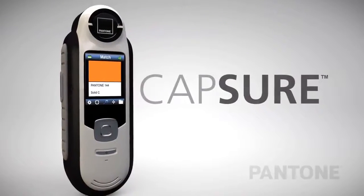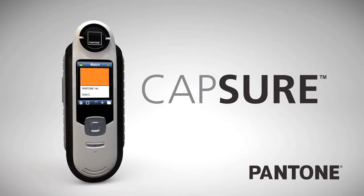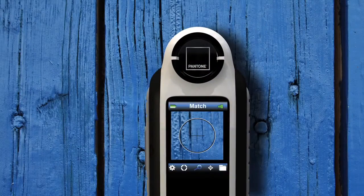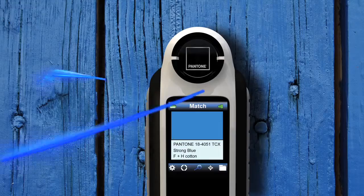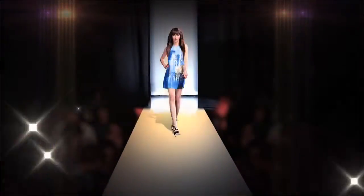Introducing Capture. Lightweight and portable with advanced color matching technology. Imagine the ability to capture stunning hues and tones from any texture, and with the touch of a button, turn that inspiration into beautiful creations easily.